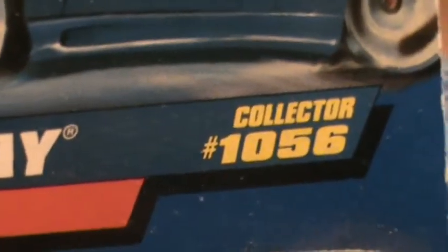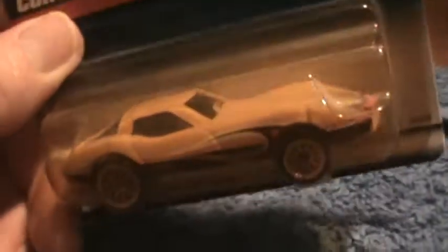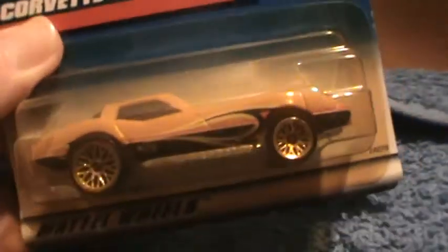Corvette Stingray collector number 1056 — holy smoke, that's a big collector number. Orange. This puppy is orange, and it looks orange in the camera, so there's nothing deceiving about it. Sometimes my camera presents a red as orange and an orange as red, and so on and so forth.